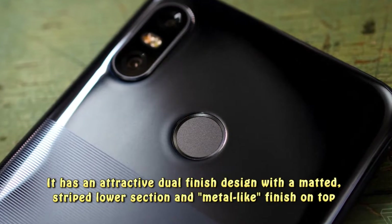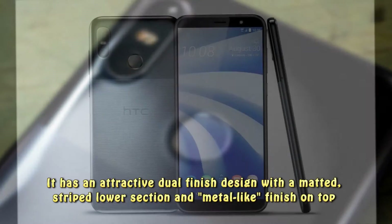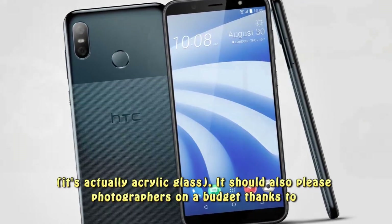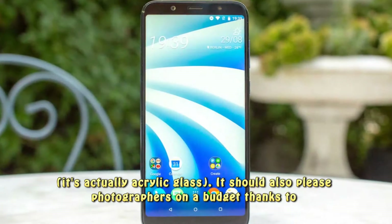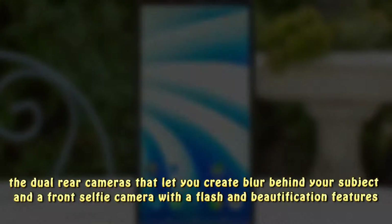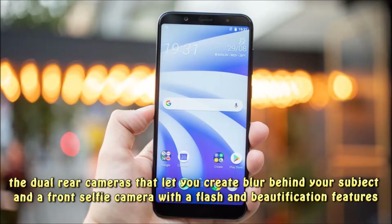It has an attractive dual-finished design with a matted, striped lower section and a metal-like finish on top — it's actually acrylic glass. It should also please photographers on a budget, thanks to the dual rear cameras that let you create blur behind your subject, and a front selfie camera with a flash and beautification features.